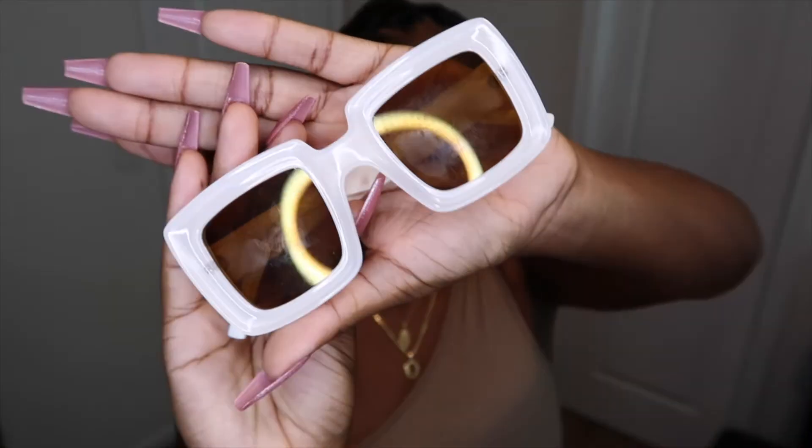These sunglasses just give me Miami city girls beach vibes. It was too cute to pass up on.